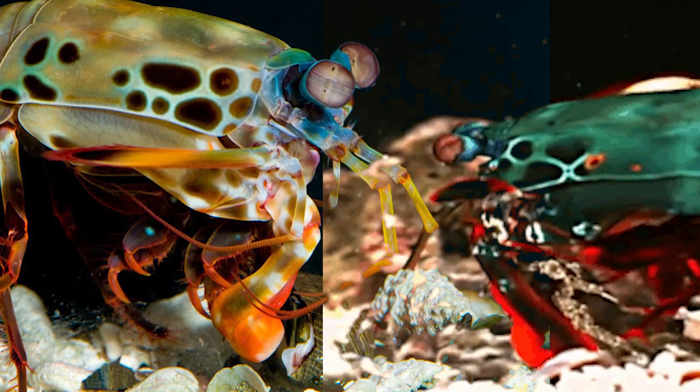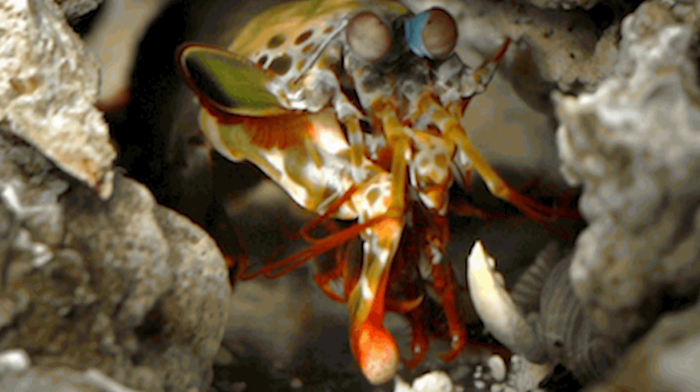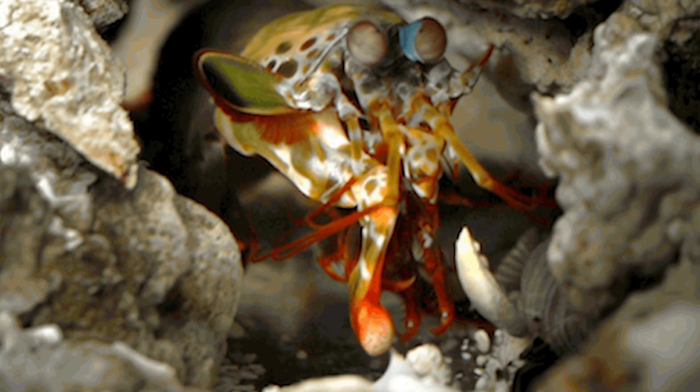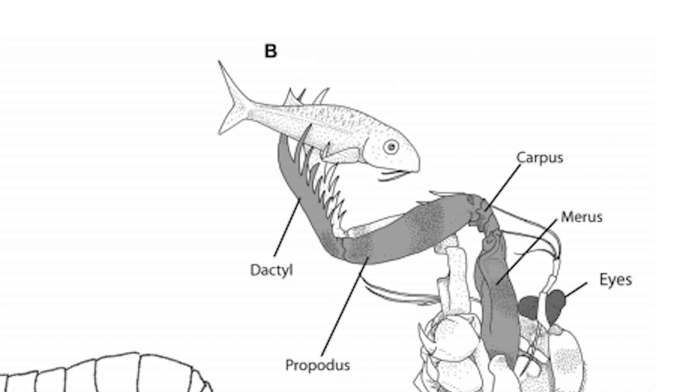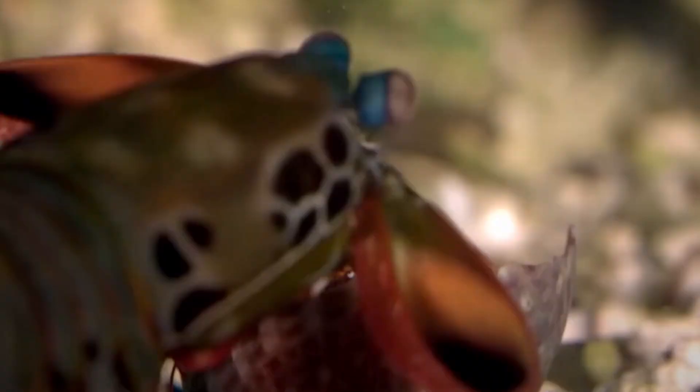The science behind this jaw-dropping punch is fascinating. Their specialized limbs contain a pair of hammer-like structures called dactyl clubs. When the shrimp contracts its muscles, it creates tension in the club's spring-like structure. Upon release, the clubs rapidly accelerate, striking their prey with immense power — often enough to break through shells or crack open a crab's armor.